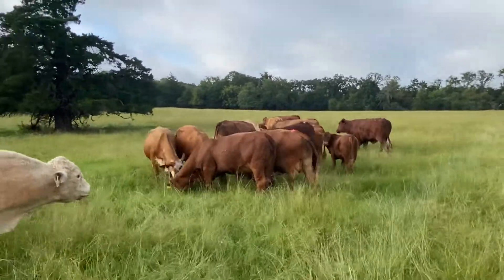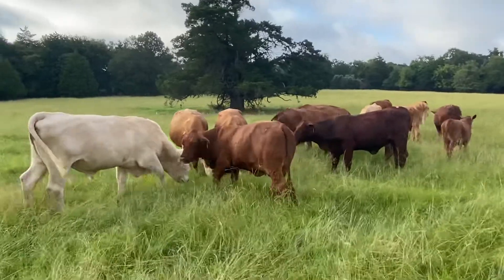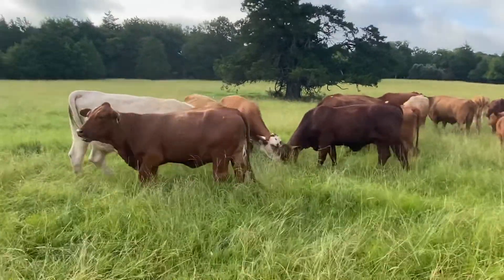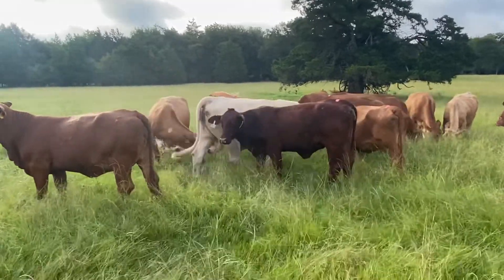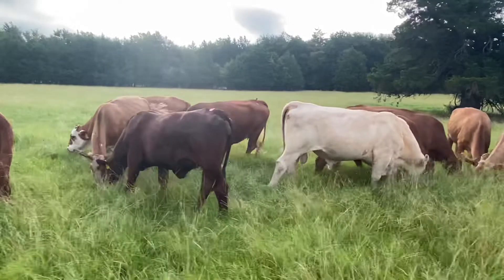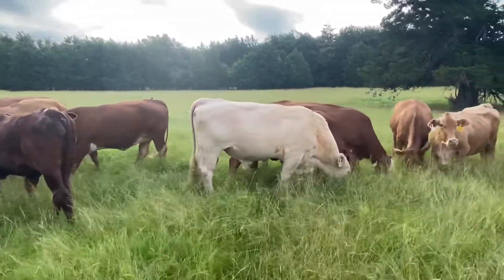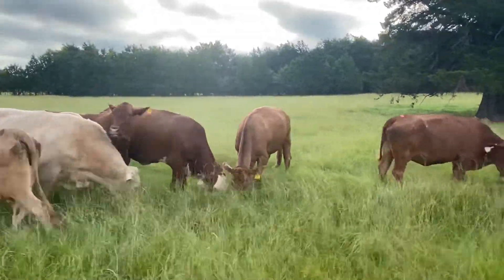Most of these cows came off two different ranches. I went to one particular sale where they were selling a whole bunch of Beefmaster cows and bought a pretty good-sized group of them. The others I just put together. I poured my cubes out here on the ground and these old cows just come running up.